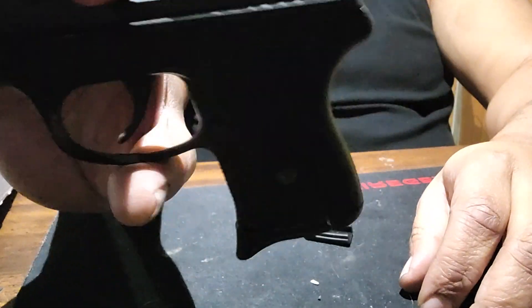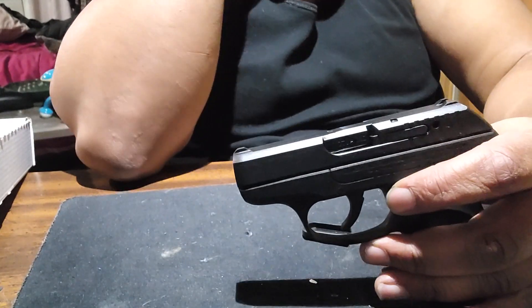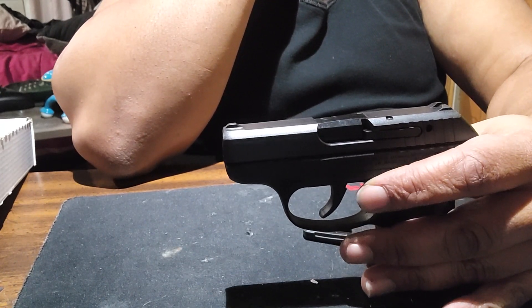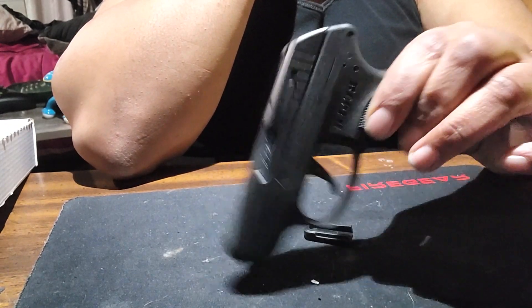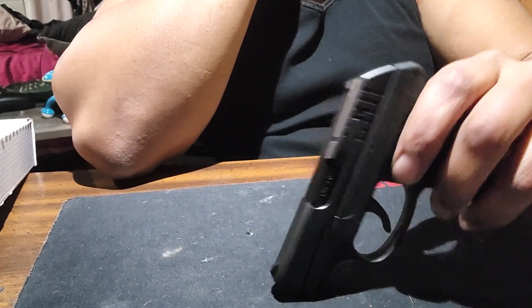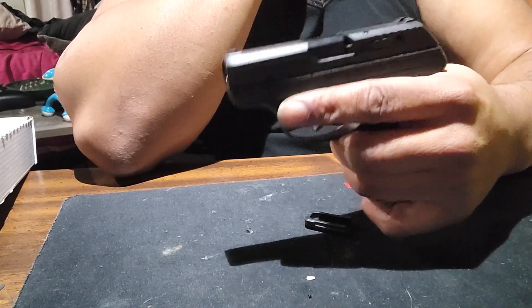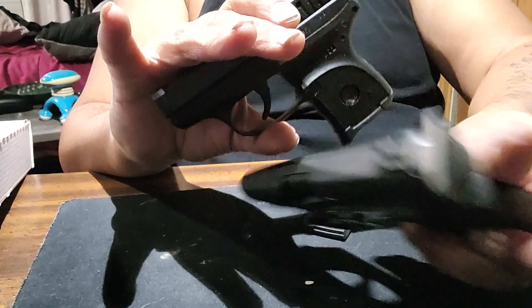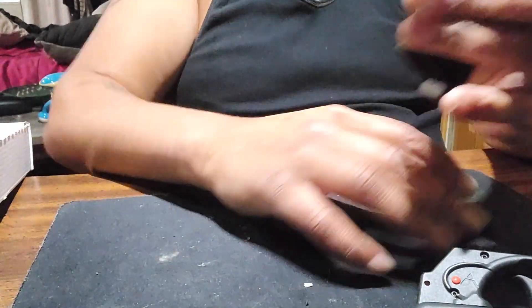It's pretty much a pocket gun. I did do a video not too long ago about 380 versus 9mm for EDC carry — I still would prefer a 9mm. This makes a good backup or car gun, but I like this one because it's smaller than the Spectrum and it weighs less.